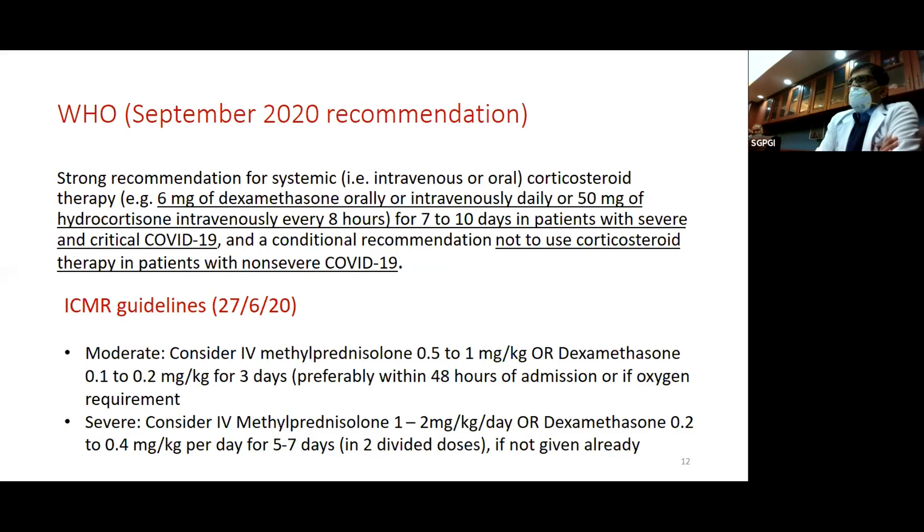The WHO September 2020 recommendation strongly recommends systemic corticosteroid therapy: 6 milligrams oral dexamethasone, oral or intravenous, or 50 milligrams hydrocortisone intravenous every 8 hours for 7 to 10 days. Every unit has their own protocols, but this is what the WHO recommended. It should be used in severe and critical COVID-19, but not in non-severe COVID, where the side effects outweigh the benefits.